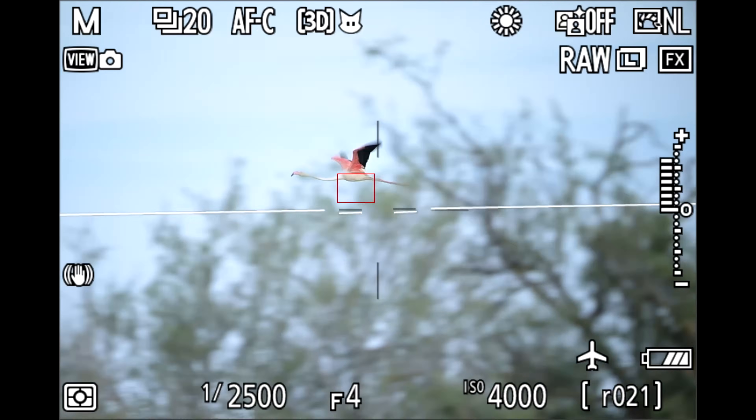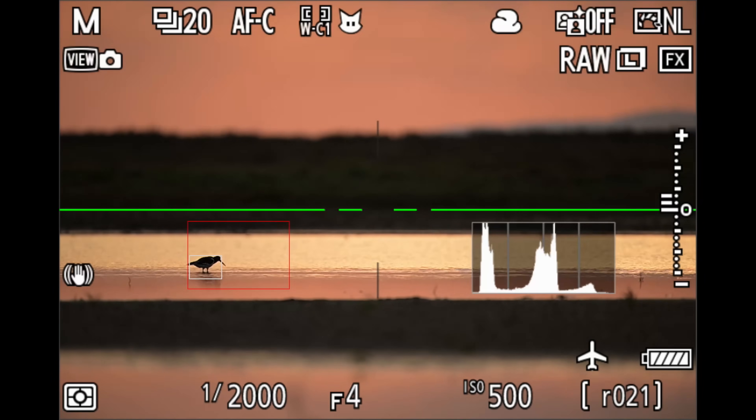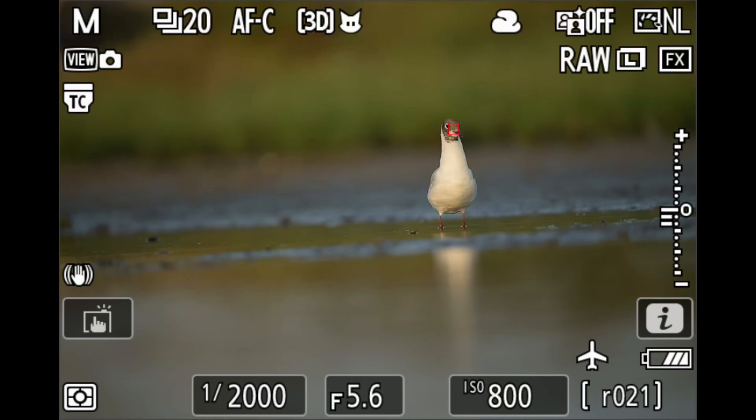Both cameras have very good autofocus tracking, and in fact I think the Z9 is actually a bit more consistent, especially in low light and backlit situations. However, I was a bit disappointed in the subject recognition of the Z9. Usually with a perched bird, a duck, or a shorebird just walking or swimming around, this was no problem.